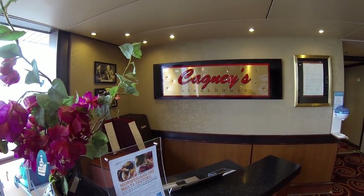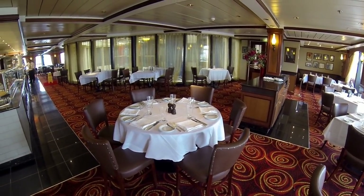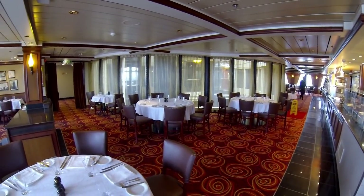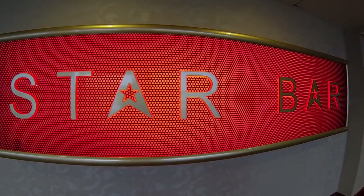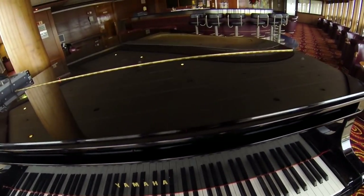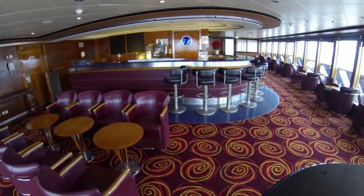Cagney's is the Star's sophisticated American-style steakhouse and features panoramic views over the surrounding sea on the port and starboard side. Check the description below for a link to a full video review of Cagney's. Star Bar, right next to Cagney's, is a terrific place to relax and have a drink with friends. It has gigantic windows looking over the main pool deck, so it's a great place to sit and just take in the view.